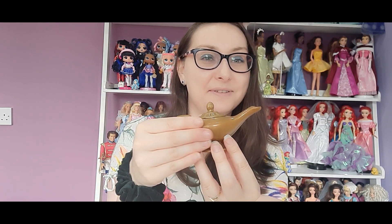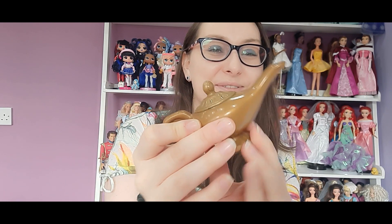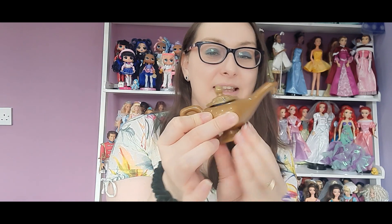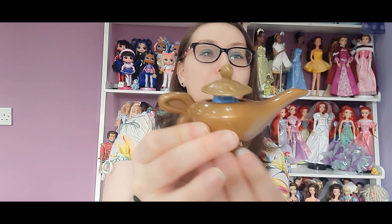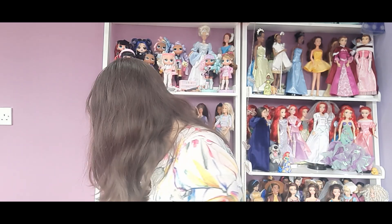Then we have this lamp — if we rub it the genie comes out. What you do is twist the bottom bit and the genie pops out. I nearly broke this trying to work it out because I couldn't figure it out at first. I was nearly breaking it trying different things, then I finally realized it's the bottom you twist. Thankfully I worked it out before I broke it — that is really cool, I love that.